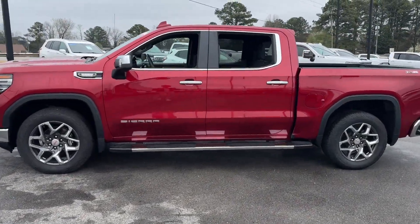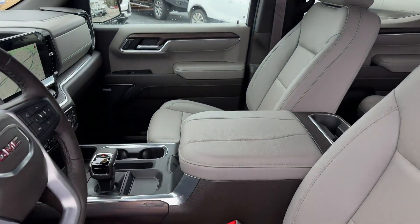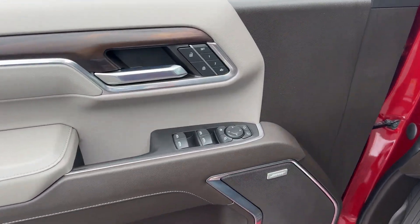Cross traffic alert. Side view mirrors with turn signals. Lane departure warning. Wi-Fi hotspot. Satellite radio. Navigation. Premium sound system.